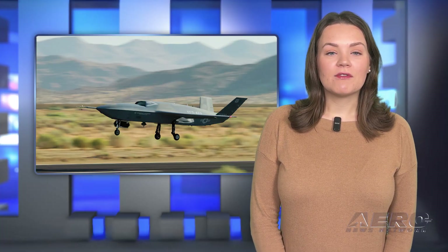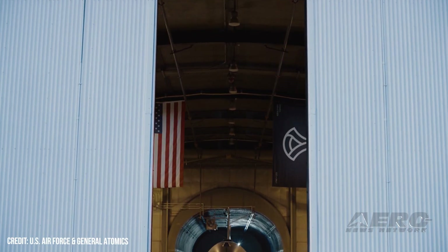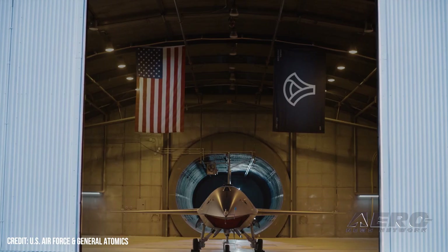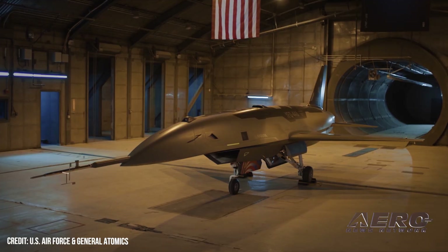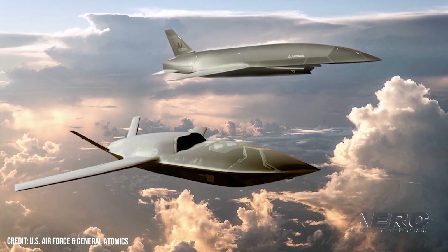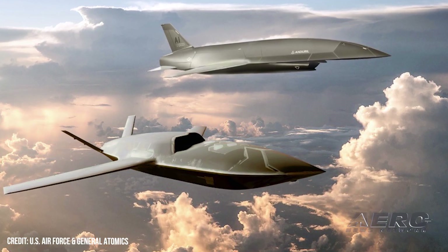The YFQ-42A Collaborative Combat Aircraft has begun its flight testing in coordination with the U.S. Air Force, taking a vital step for its manufacturer, General Atomics. The CCA is a much-needed improvement over existing fixed-wing UAVs in the portfolio, adding a slew of low-observability elements to keep up with developments abroad.